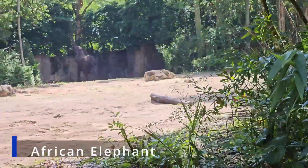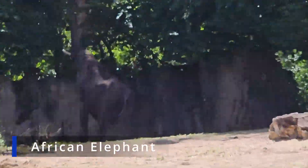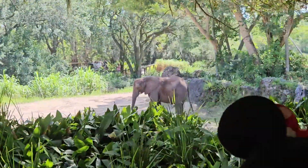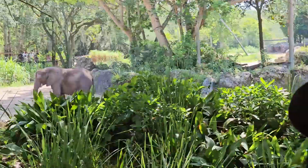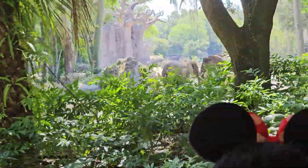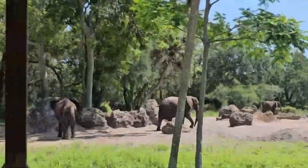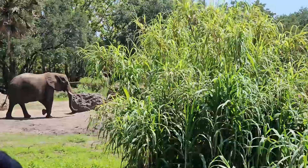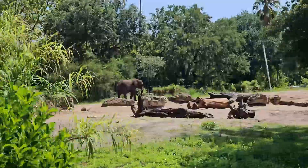As far as rides go, Animal Kingdom has the tallest ride that Disney has to offer at nearly 200 feet. I just always avoid this ride because I'm terrified of heights, but if you're interested check out Disney's Mount Everest. But even with everything Animal Kingdom has to offer, the safari ride will always be my favorite.